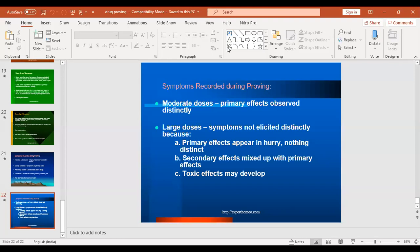If medicine is given in moderate doses, the primary action or primary effect is observed distinctly. If large doses are given, symptoms are not elicited distinctly — the primary and secondary actions cannot be separated, secondary effects mix with primary effects, and toxic effects may develop if the drug substance is toxic. This concludes the procedure of drug proving, combining aspects of the Homeopathic Pathogenetic Trial as well as the Hahnemannian method of drug proving.